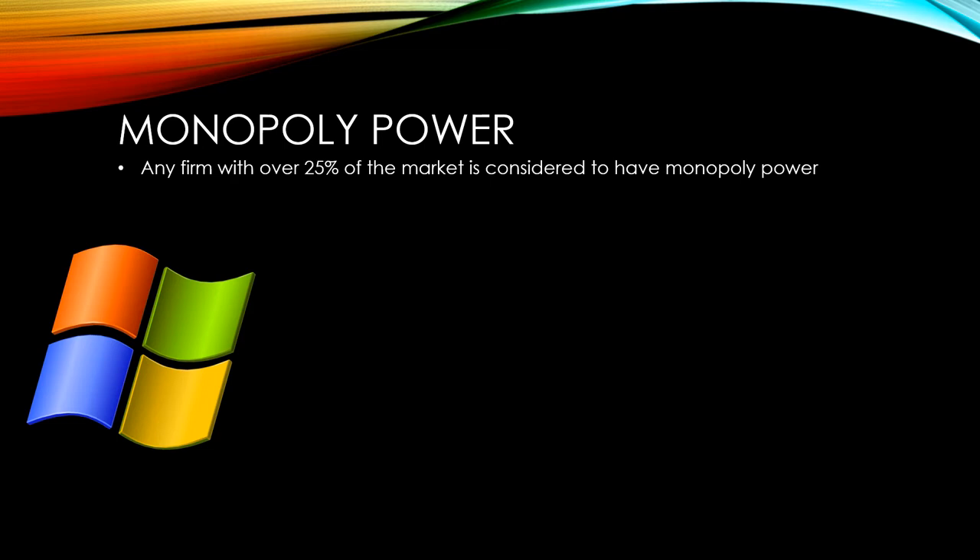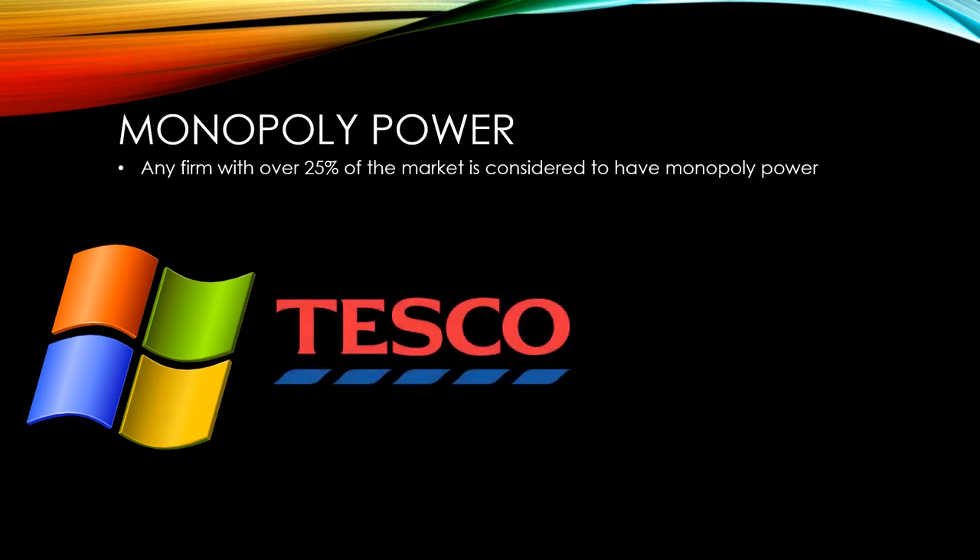The size of Microsoft means that they're able to invest a lot of money in continuous research and development. This makes it very difficult for new firms to compete with them. With a 27% share of the UK grocery market, Tesco is the only firm to have monopoly power. This means they've got cost advantages over their rivals and are able to set lower prices in most cases, although this advantage has not been enough to prevent new firms like Aldi and Lidl coming into the market specifically to disrupt with lower prices.